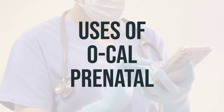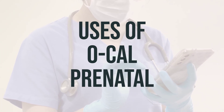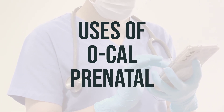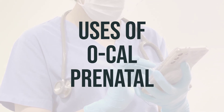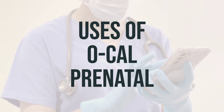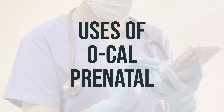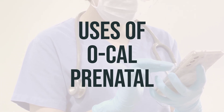The daily dosage for adults is one tablet daily, or as directed by your doctor. It is best to take this medication with food to help with absorption. If you have trouble swallowing the tablet, you may crush or chew it before swallowing. Taking this medication at the same time each day will help you remember to take it. Ocal prenatal should be stored at room temperature away from light and moisture.